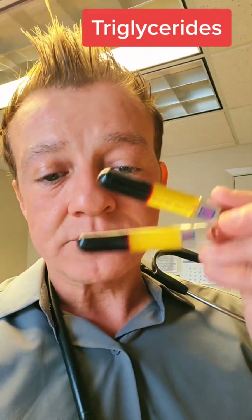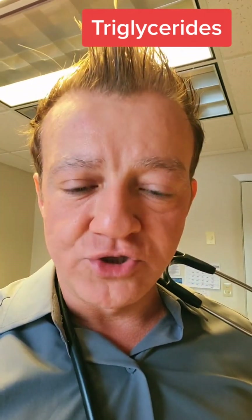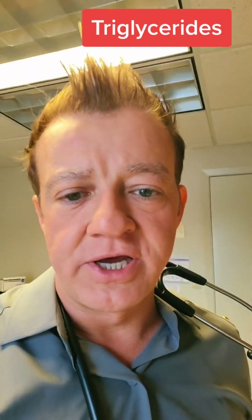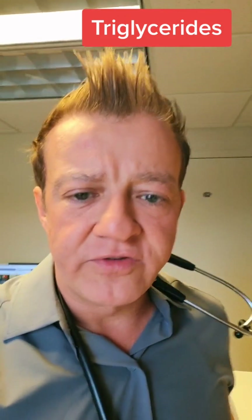We only see these last two generally in people who have something called familial hypercholesterolemia. They have an incredibly high genetic cholesterol problem, and the only way to fix it is usually with a multitude of different medications.